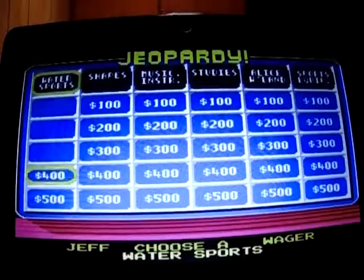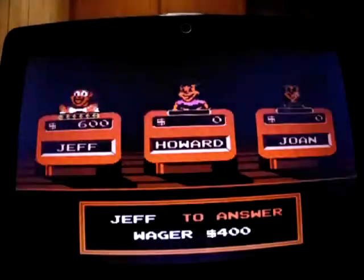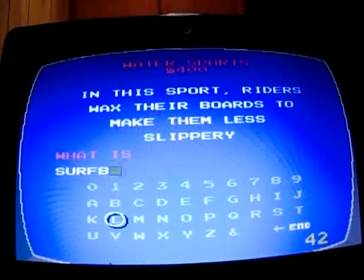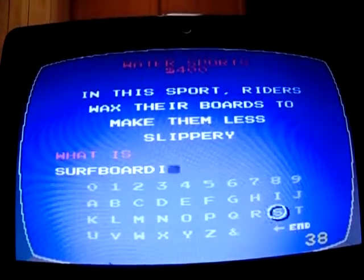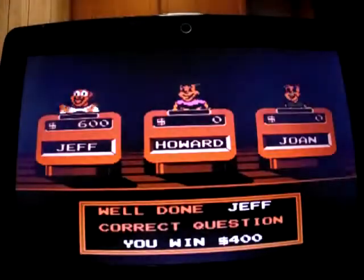Water Sports at 400. 'This sport rider waxes their boards to make them less slippery.' What is surfboarding? Yep, up to 1,000 now.